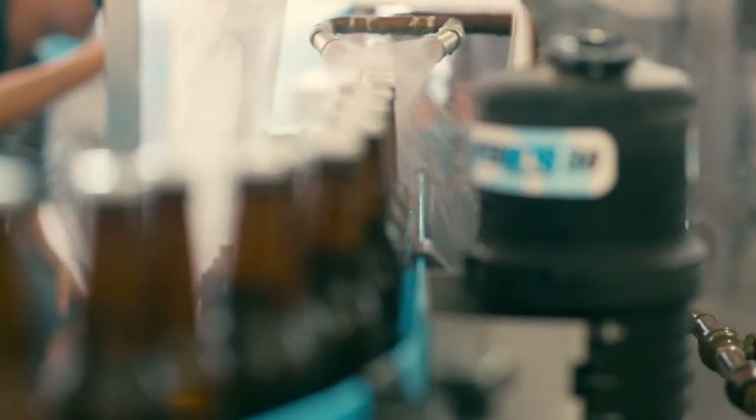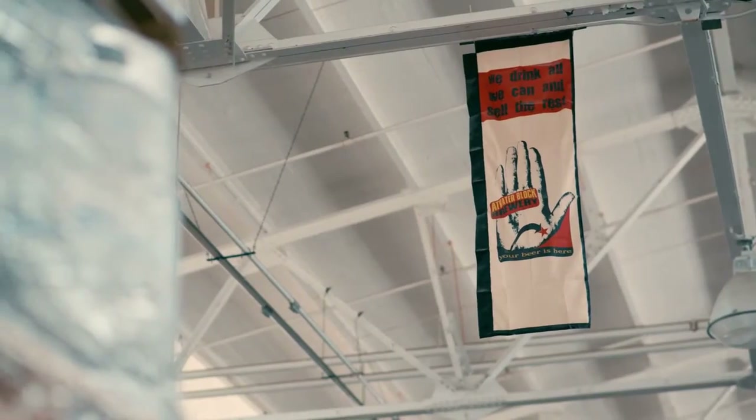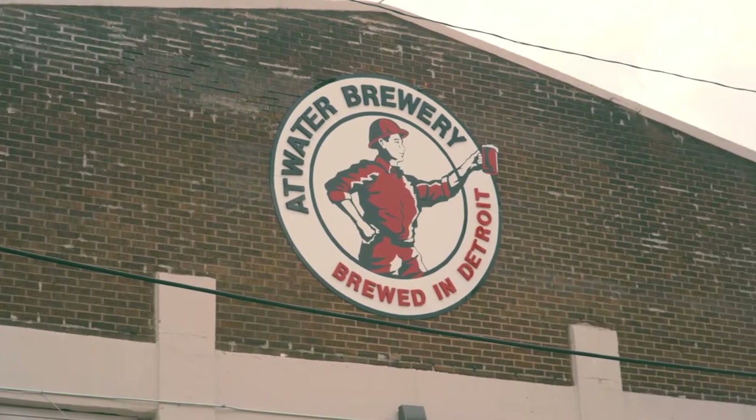One thing about Atwater is it's pretty much synonymous with the Detroit attitude — the best way to say it: we drink all we can and sell the rest. Our logo has a hard-working blue-collar guy with a hard hat on, raising a beer after the end of a hard working shift.